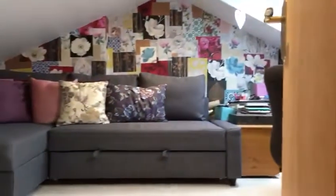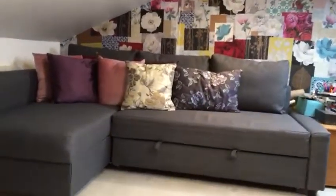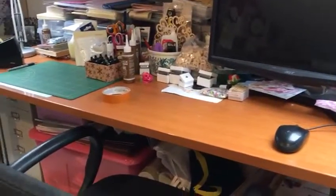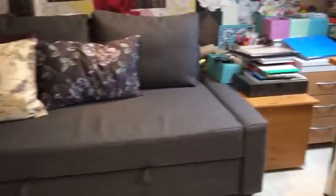A really magnificent feature here is the converted attic space, which could be used for a variety of purposes — you could have a games room, an office, a teenager's den, or possibly even a fourth bedroom. Again, plenty of light with the Velux windows and loads of storage in the eaves.